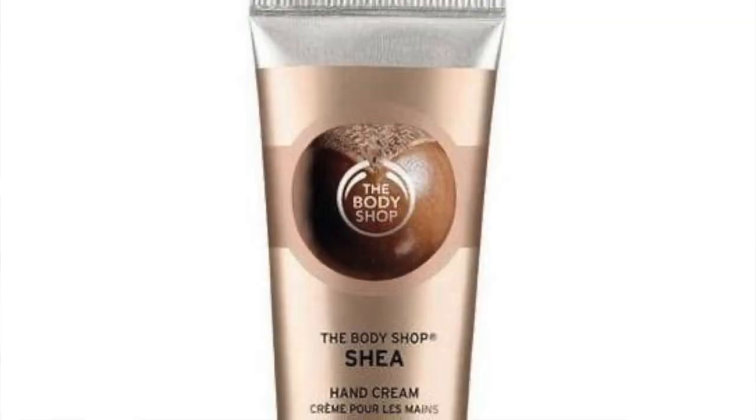I use shade 420 mostly during the winter time when my skin is lighter, and shade 440 during the summer when my skin is a bit darker. Lately I've been out in the sun a lot, so at the moment I'm mixing the two foundations together to get a perfect shade match.